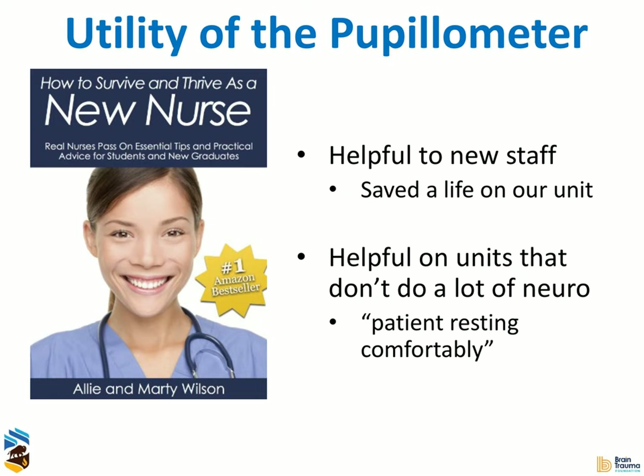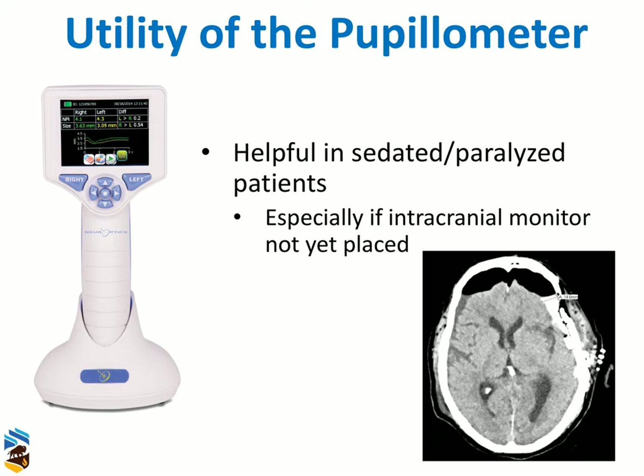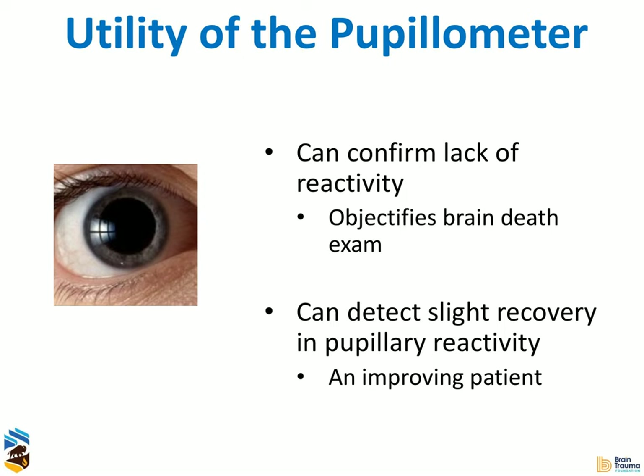We had a brand new resource nurse covering in our neuro ICU in Utah. She had very little neuro experience but knew that if the NPI value on the pupillometer dropped below three, she was supposed to tell someone. Sure enough, it happened — she caught a pupil early in the process of blowing and we were able to intervene and save that patient. I also think it's very useful technology in sedated, paralyzed patients — in most cases they preserve pupil reactivity, so especially if you don't have an ICP monitor in place, it's very helpful. I once saw a faculty member inappropriately declare a patient brain dead — that can be instant loss of hospital privileges — so pupillometry is especially helpful in a declaration of brain death.